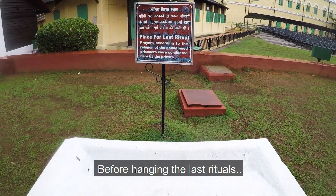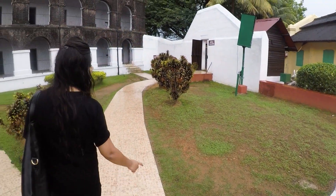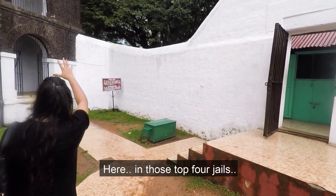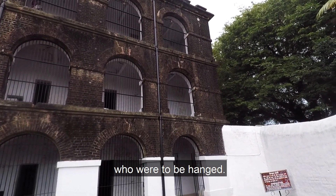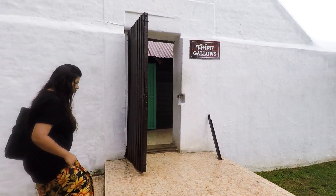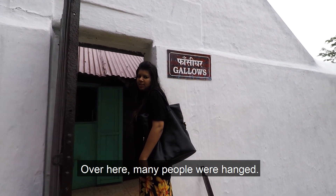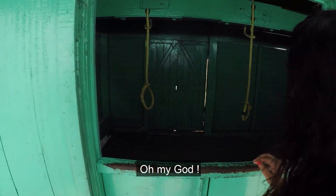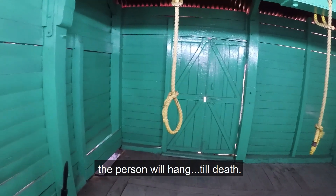The last rituals were performed here according to religious customs. Now we are going to the gallows — the execution house. There are four of these gallows here, and most executions in the region were carried out here. We are a little scared. Oh my God, how horrifying it could be — once you pull the lever, the person will hang to death.